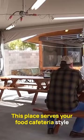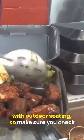This place serves your food cafeteria style with outdoor seating, so make sure you check the weather and dress accordingly if you choose to eat on-site.